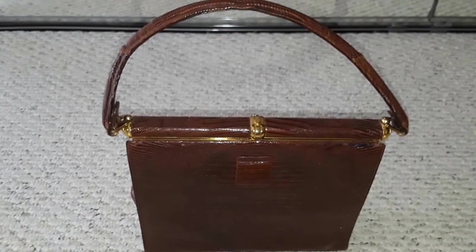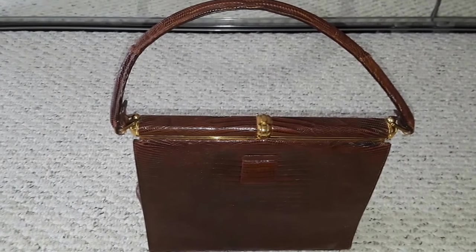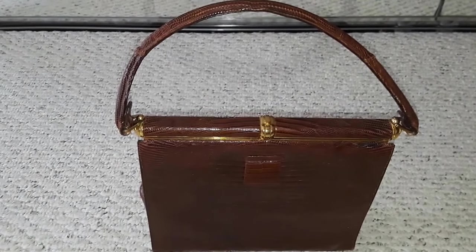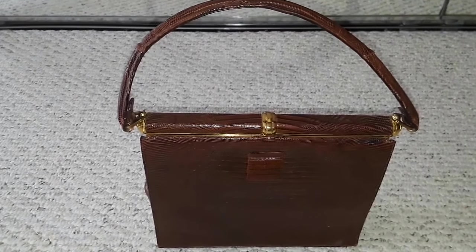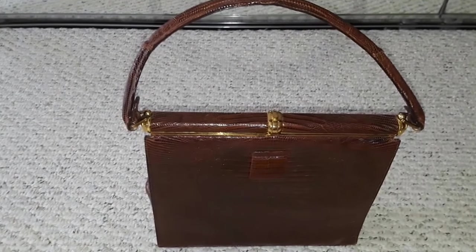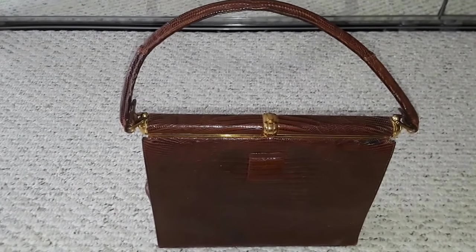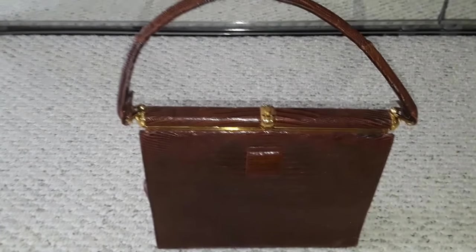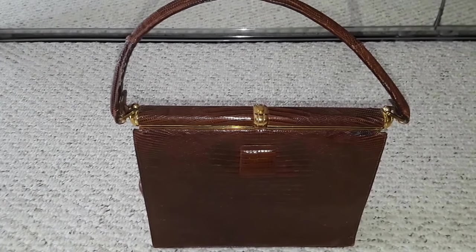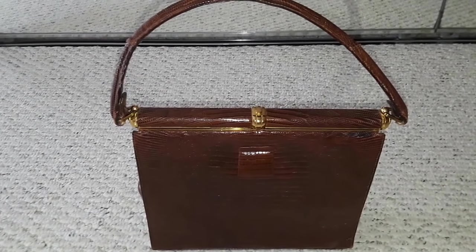I had very limited cash with me this time — unlike my previous flea market visits when I had a lot of cash on hand. So I had to think about it, but the more I researched the more I fell in love with the handbag, so I went back and bought it.